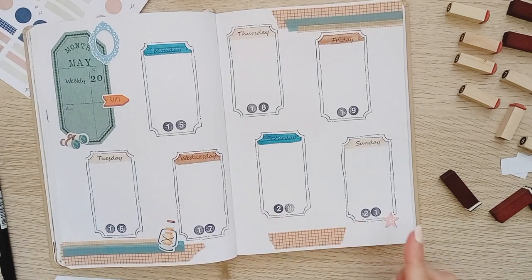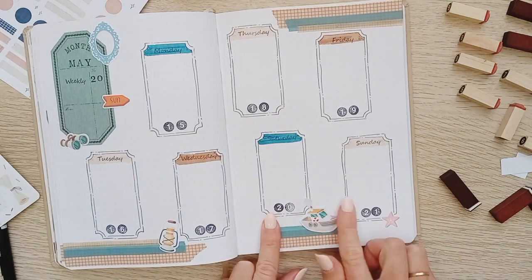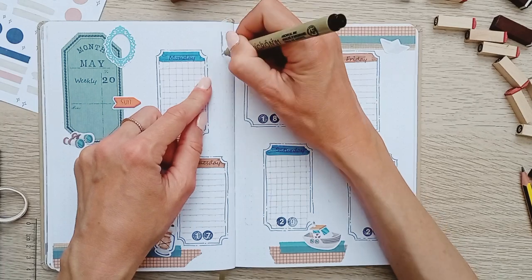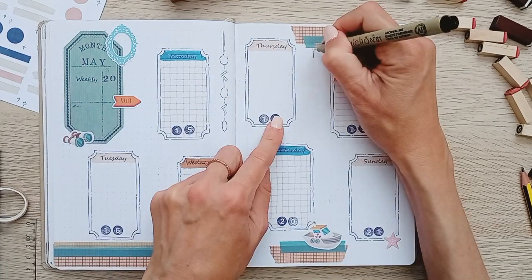My intention was to fill the page with stickers but I realized I didn't have much more and still had a week left to do, so instead I started drawing hanging strings and I really liked the results.